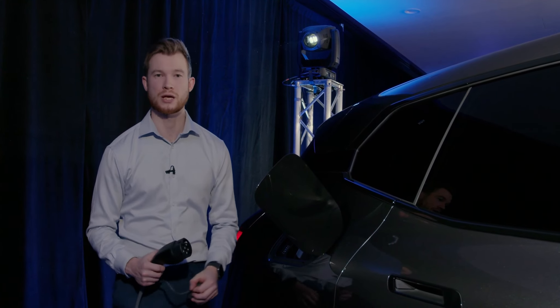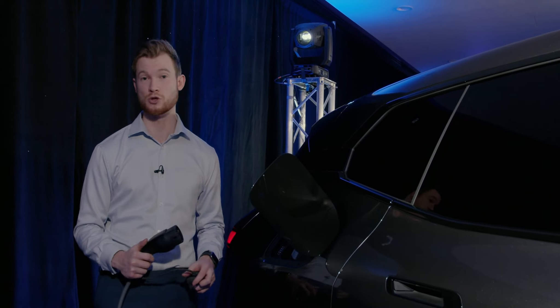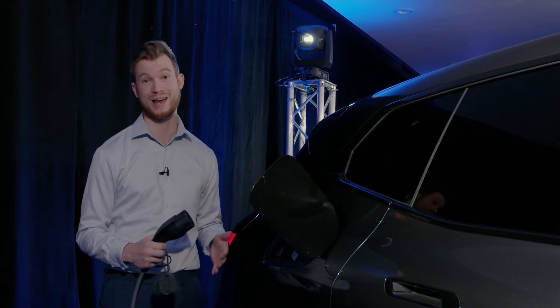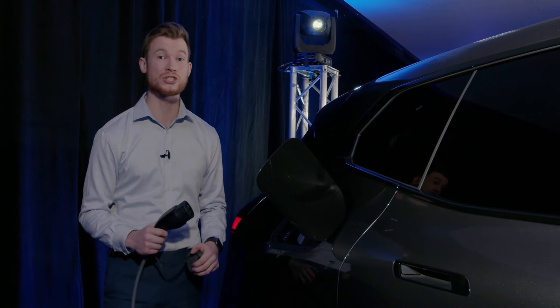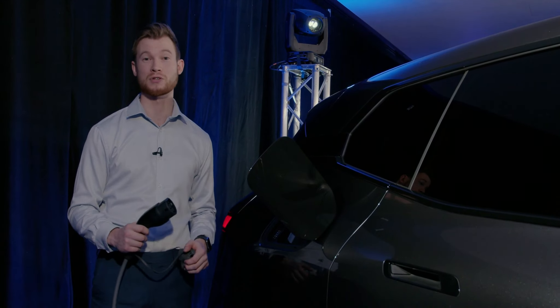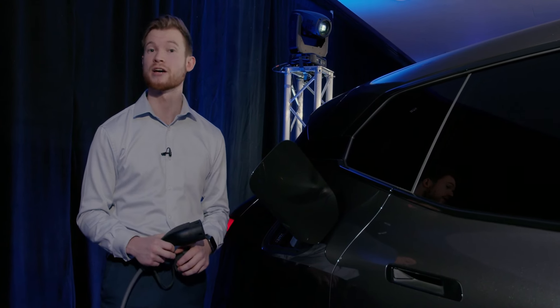For the all-important charging stats: with a 50 kilowatt fast charger, you're looking at 20 minutes for 62 miles of range for both the iX40 and the iX50. With a high power charger at maximum charging capacity, it's just six minutes per 62 miles for the iX50 and eight minutes per 62 miles for the iX40.